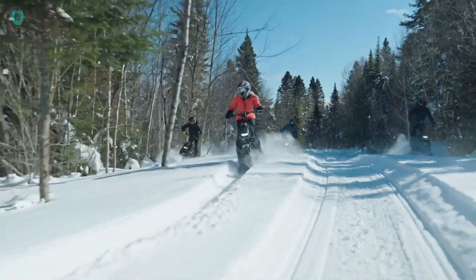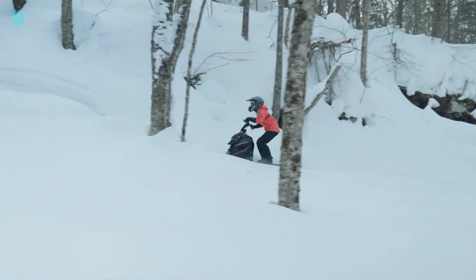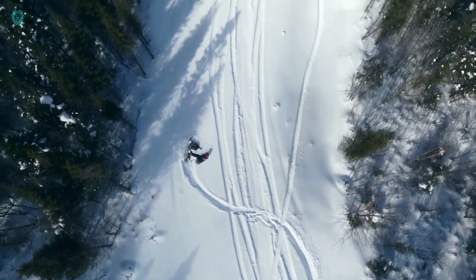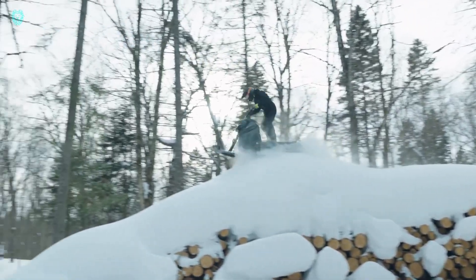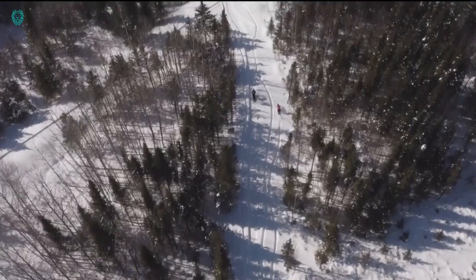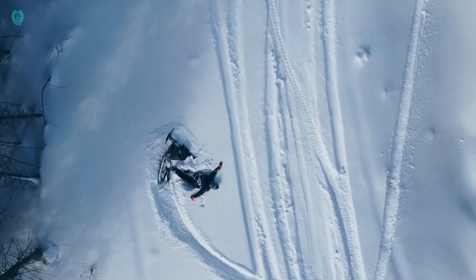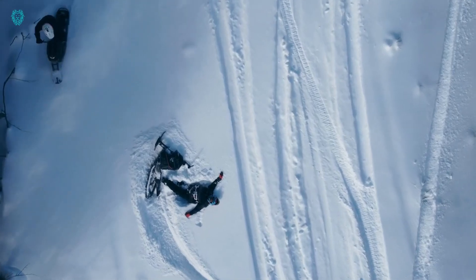Don't miss out on the chance to be part of this snow riding revolution. Join the ranks of explorers and adrenaline seekers who have already embraced the Widescape WS-250. Elevate your winter adventures with the world's first stand-up snowmobile — your key to a thrilling and unforgettable snow ride experience.